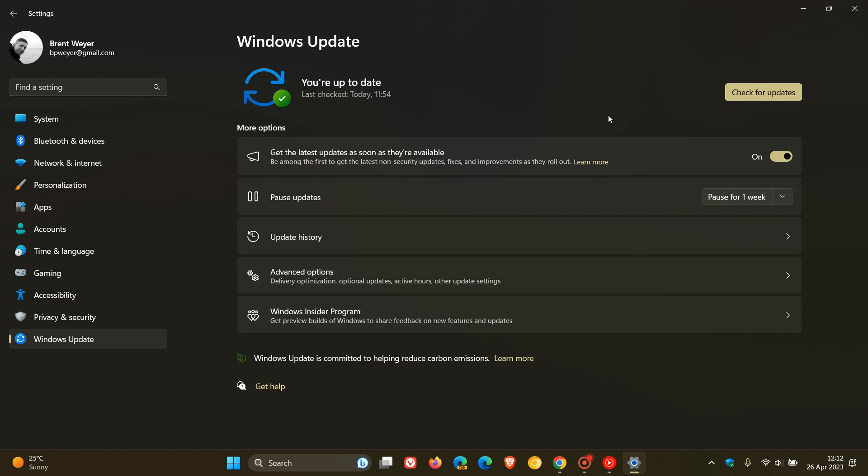Something else to note: whether you have toggled this feature on or off, you will still get the recommended security updates installed as usual on a regular basis. That would be the Patch Tuesday security cumulative updates — those are compulsory and mandatory. This feature isn't going to affect security updates; it only refers to non-security updates.